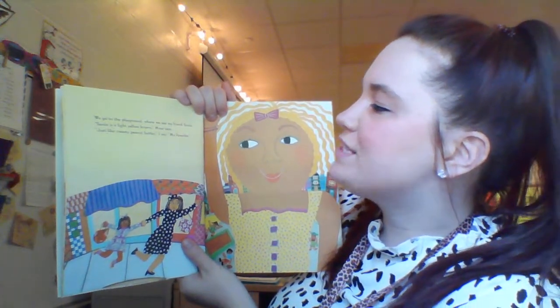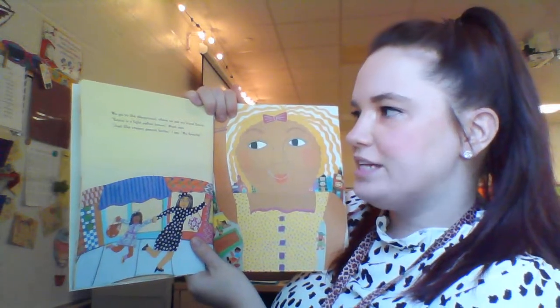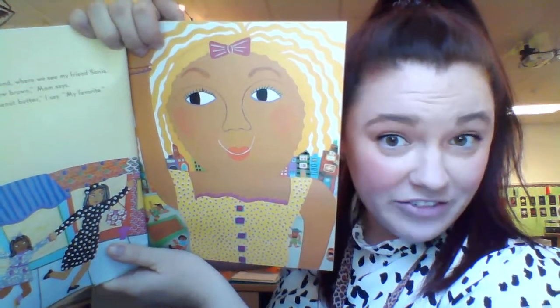We go to the playground where we see my friend Sonia. Sonia is a light yellow brown, mom says. 'Just like creamy peanut butter,' I say. 'My favorite.' Miss J and Sonia have different skin colors — and that's okay, of course.